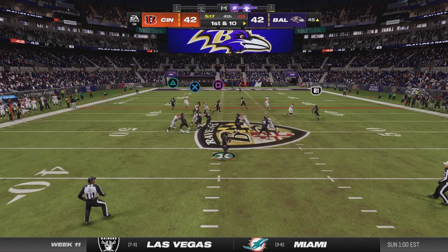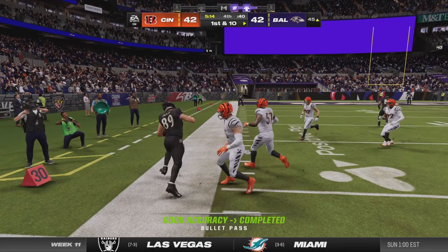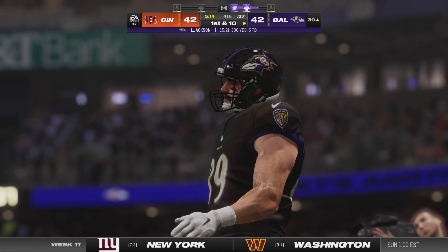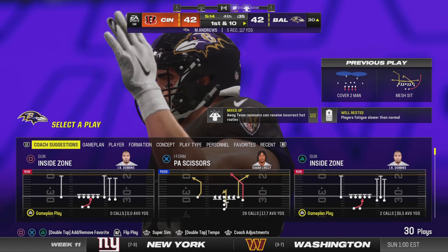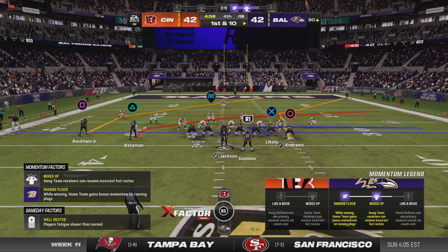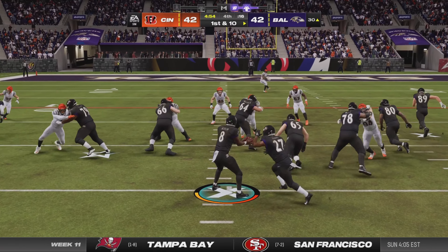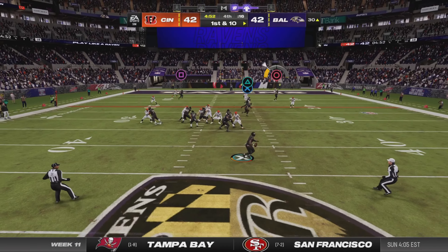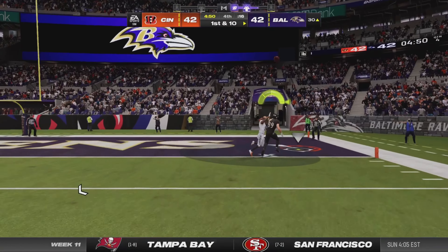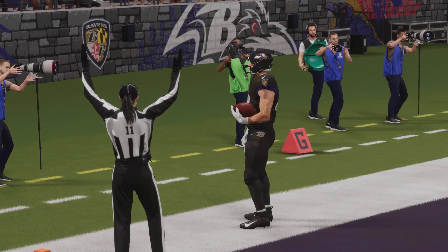Jackson on first down — a short throw caught by Andrews — and they'll get this to the 30-yard line. Off the play fake, here's Jackson — this is caught — touchdown, Baltimore.